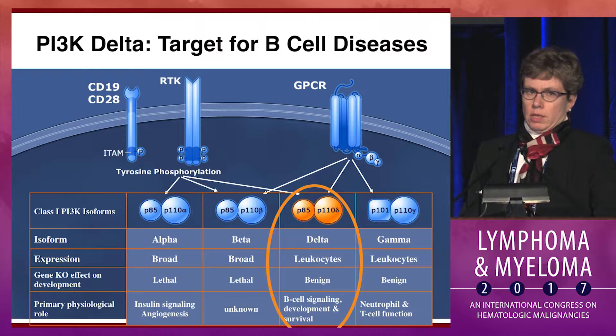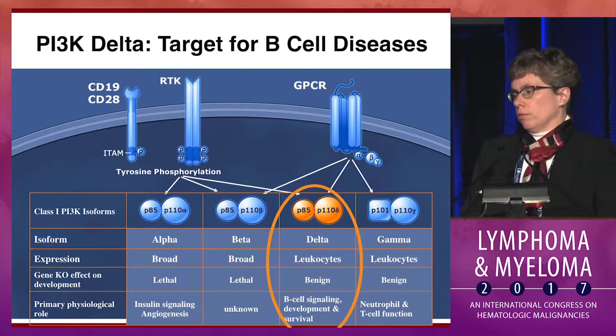Although there are a variety of other inhibitors coming out now that have different specificities. For example, copanlisib, recently approved, is a pan inhibitor with some greater emphasis on alpha and delta. There are two drugs in CLL registration trials, which Dr. Flynn will discuss: duvelisib, which inhibits both delta and gamma, and umbralisib, or TGR, which inhibits delta as well as casein kinase 1 epsilon.